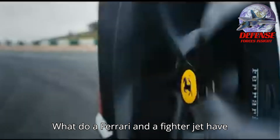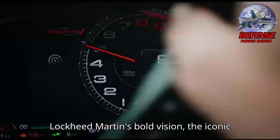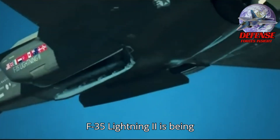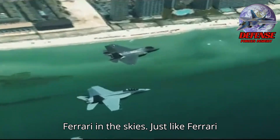What do a Ferrari and a fighter jet have in common? Speed, precision, unmatched performance. And now, thanks to Lockheed Martin's bold vision, the iconic F-35 Lightning II is being reimagined into a sleek, high-tech marvel that mirrors the agility and power of a Ferrari in the skies.